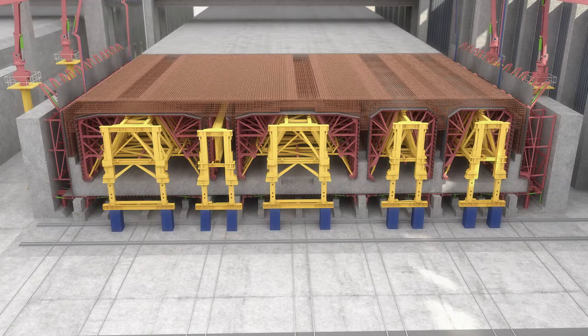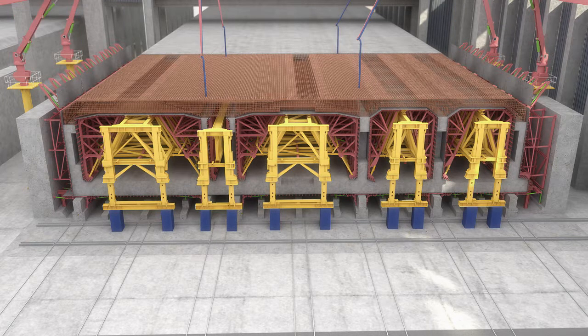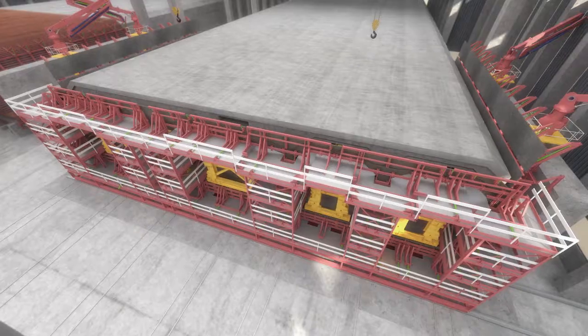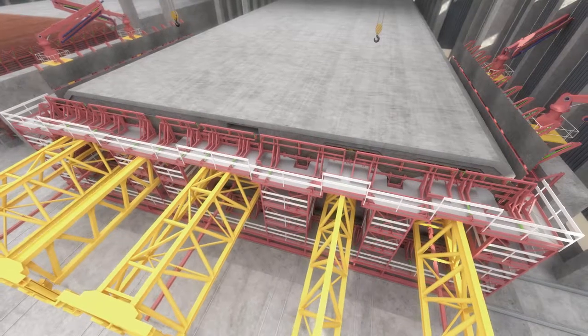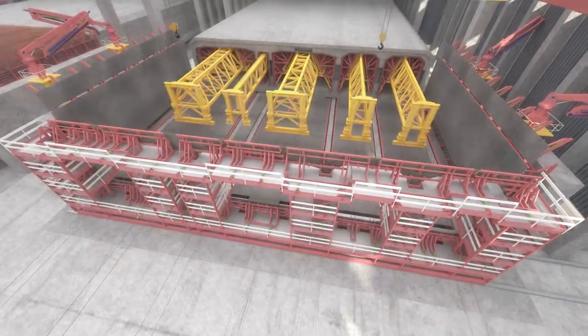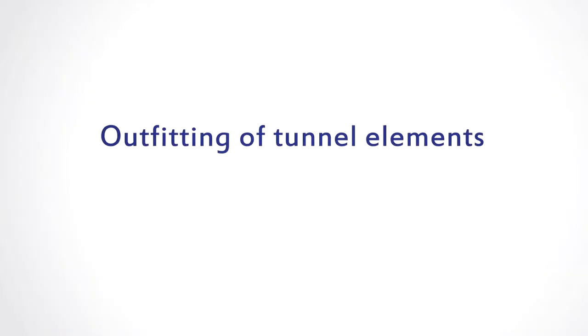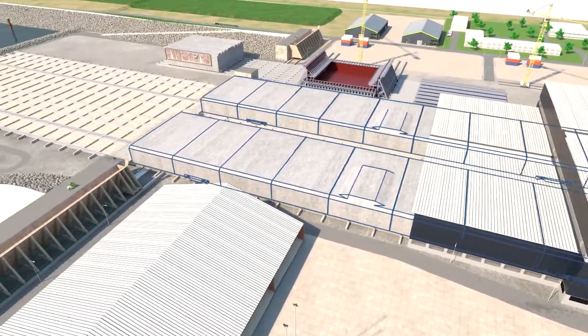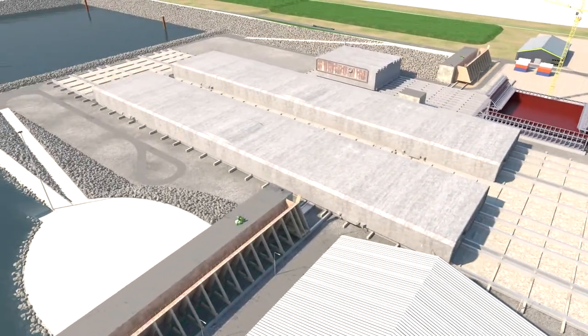Our formwork process offers the significant advantage that the entire segment can be cast monolithically and without anchors in the external walls. This continuous casting operation requires the production and distribution of 100 cubic meters of concrete per hour on average. Stripping the bottom formwork will start, and the segment will then be pushed into the curing area by a robust skidding process. Outfitting work can already start in the curing hall and continue in this extended work area, thus boosting efficiency and robustness.